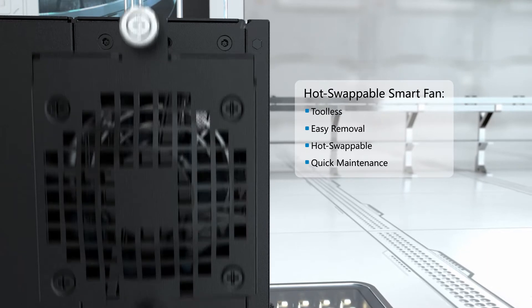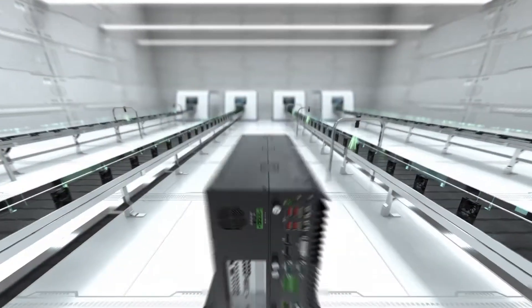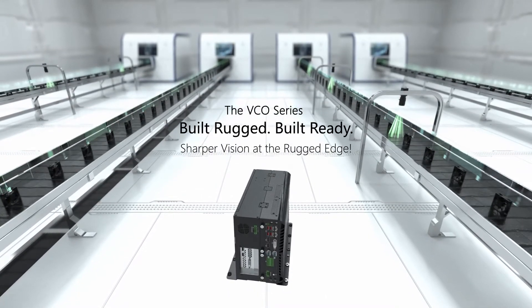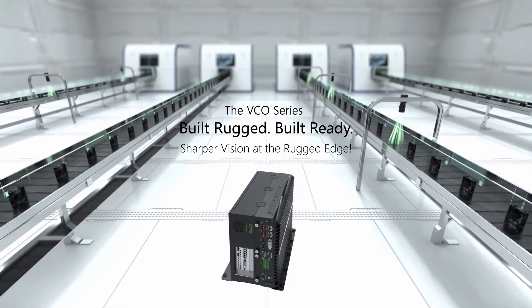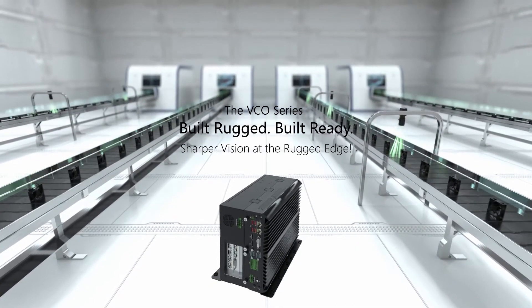the computer's smart fan can be easily removed for replacements for quick maintenance. Built rugged, built ready, the VCO series machine vision computer is your ultimate AI inference computer to manage automation workloads for streamlined automation efficiency.